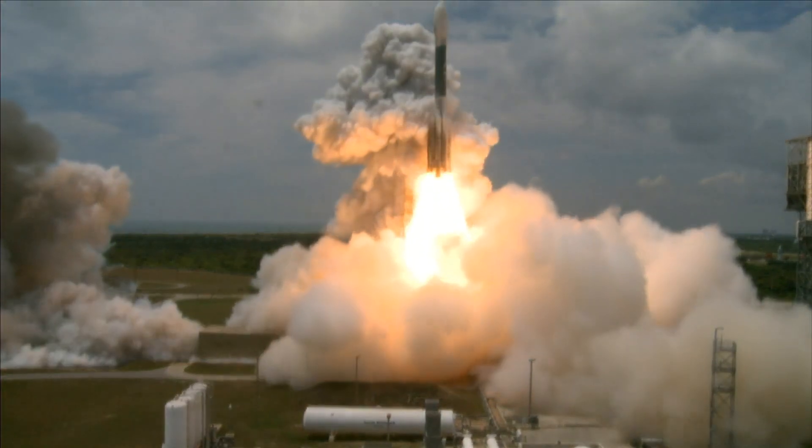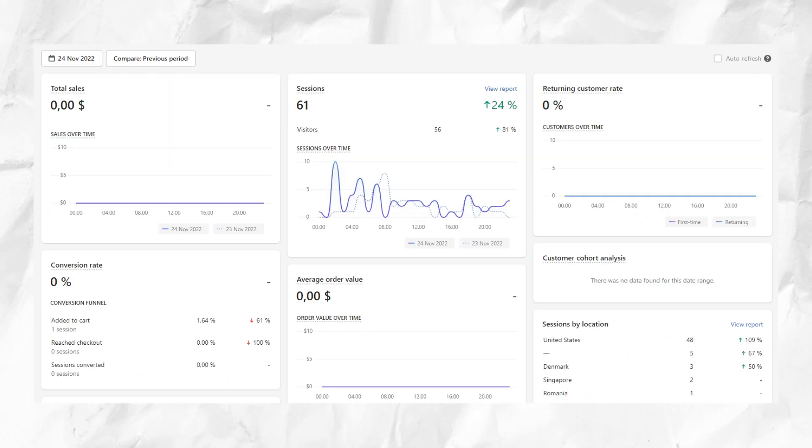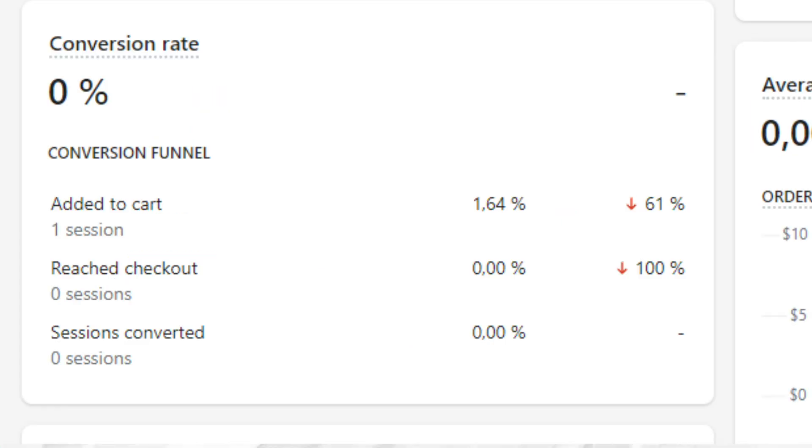The day we launched, the ads only spent $3.64 for some reason. If we go to the Shopify dashboard, we have 61 store sessions, 1 add to cart and no sales.